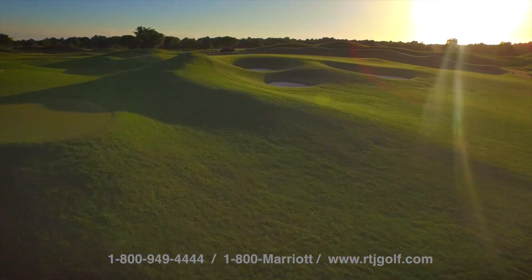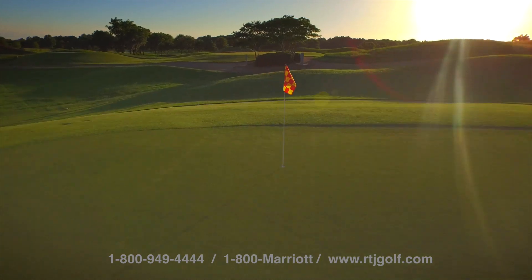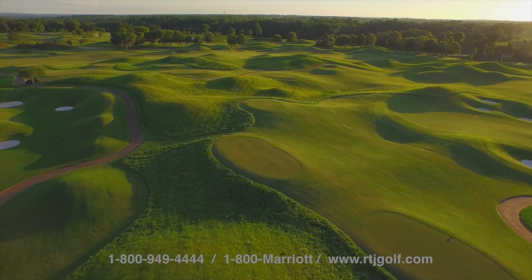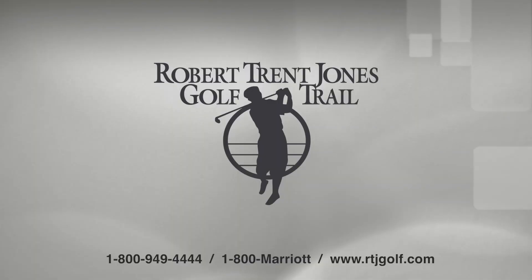For more information on any of our trail courses or to reserve a tee time, visit rtjgolf.com or call 1-800-949-4444.